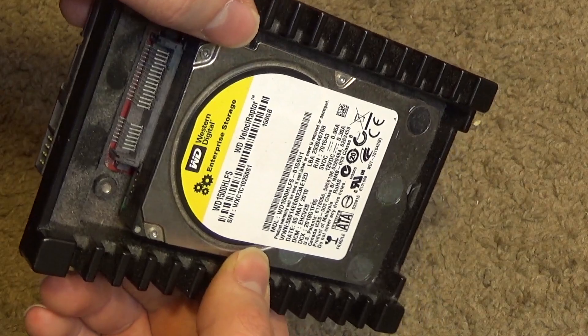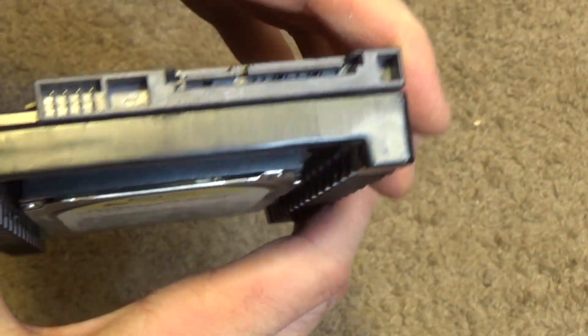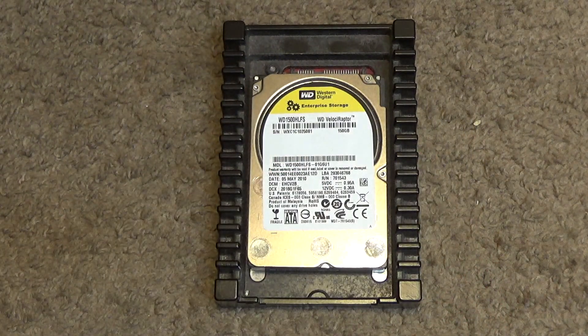I'll have to look it up and post it in the description box. Nobody reads. Anyways, it's a SATA interface. And of course the claim about this drive is that it's supposed to be faster than the 5400 and the 7200 RPM drives.